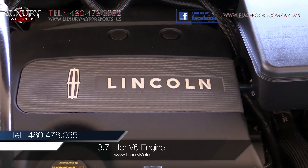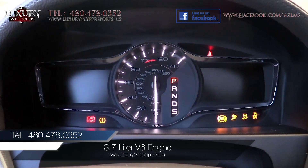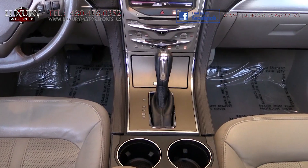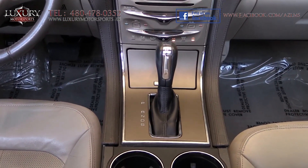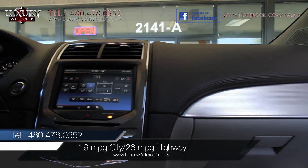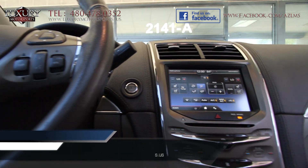Under the hood of this front-wheel drive is a 3.7-litre V6 engine generating 305 horsepower and 280 pound-feet of torque, paired to a six-speed automatic transmission with select shift. EPA estimated fuel economy is 19 MPG in the city and 26 MPG on the highway.